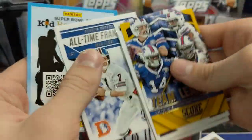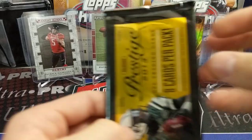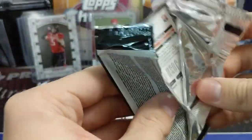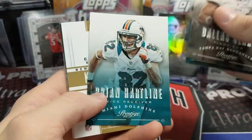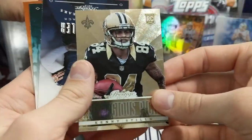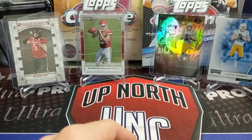I don't know what else is coming out retail football-wise. Obviously Optic will be huge when it comes out. Contenders, as a retail product, isn't that good — it's usually garbage. Out of the 2013 Score pack, we pull a Class of '13 Kenny Stills — he's still playing. I think he plays for the Texans now, though I thought he played for the Dolphins for a while.